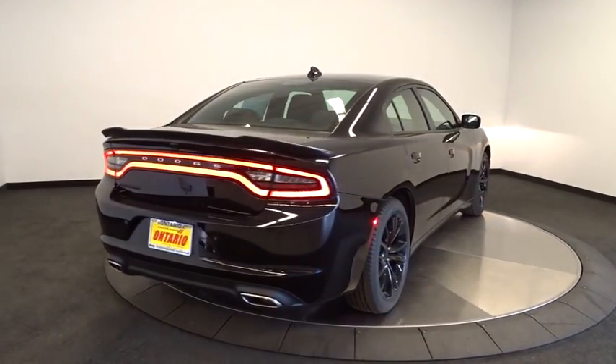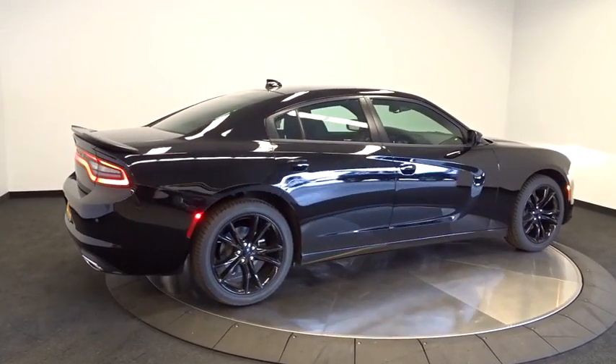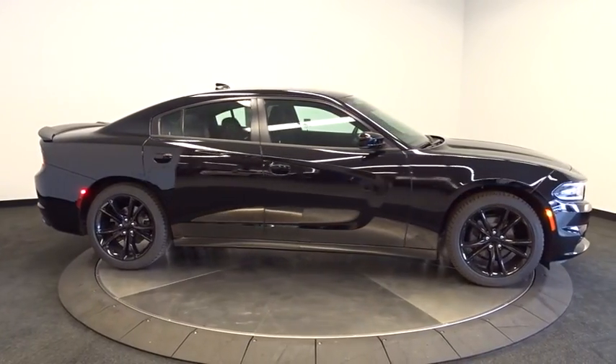Driver airbag, keyless start, cruise control, auto-dimming rearview mirror, PPO, aluminum wheels, four-wheel disc brakes, floor mats, universal garage door opener.